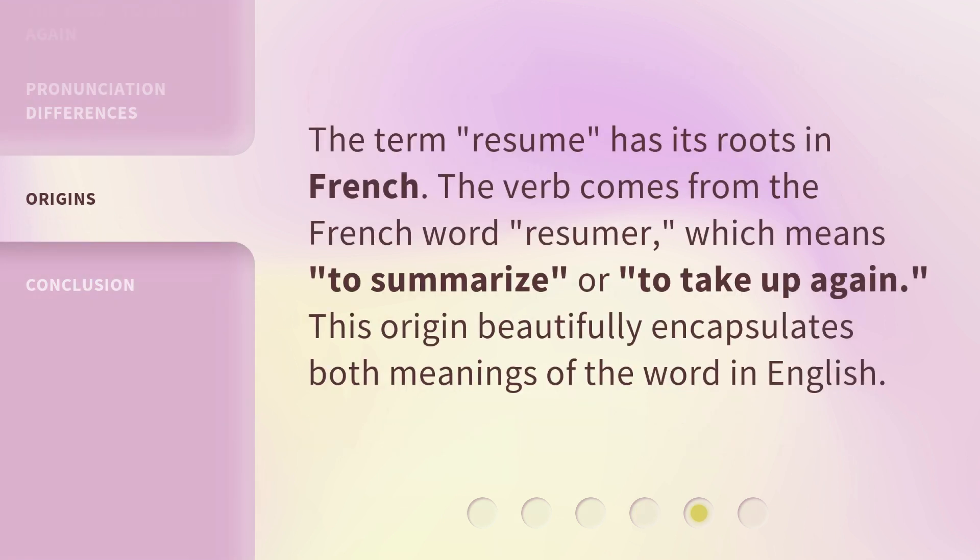The term resume has its roots in French. The verb comes from the French word 'résumer,' which means to summarize or to take up again. This origin beautifully encapsulates both meanings of the word in English.